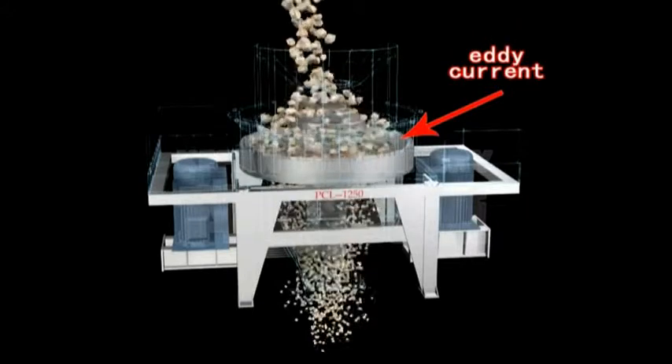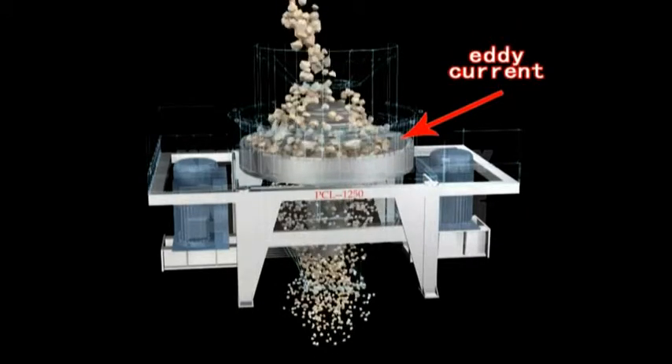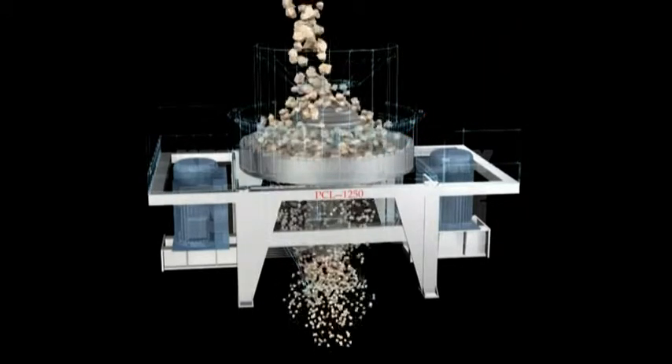The finished product is in cubic shape with lower content of needle-like particles, especially suitable for processing of stone material and for production of sand at a high ratio.